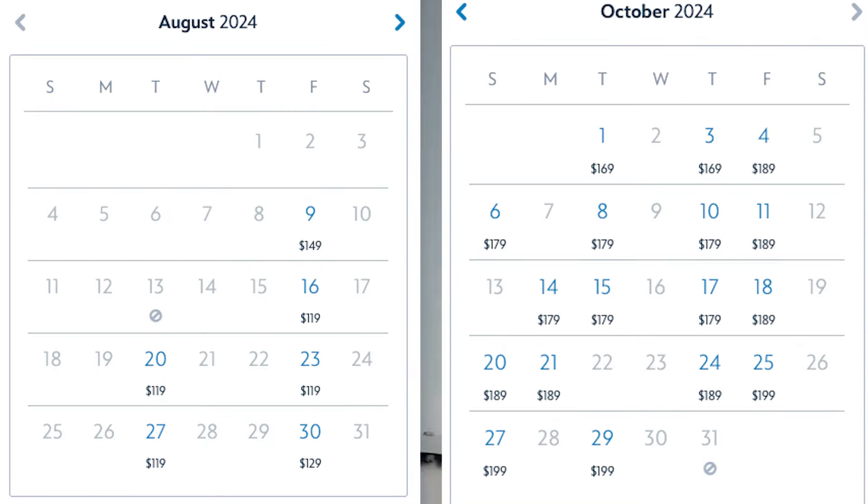So if you're a family on a tight budget, my honest tip and trick is to go in August when ticket prices are the cheapest. You'll save significantly compared to visiting in October.